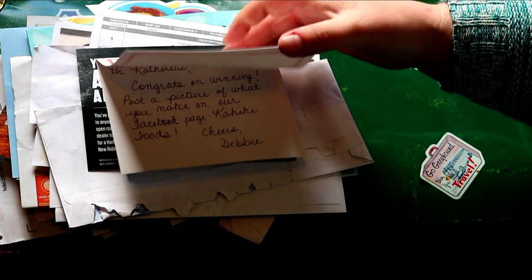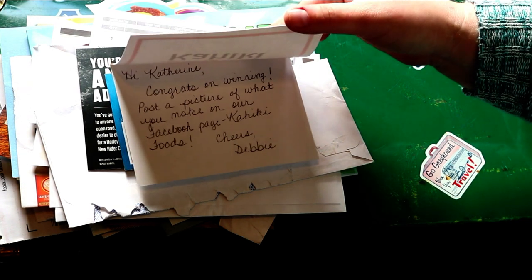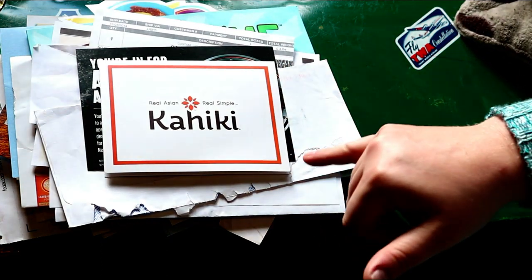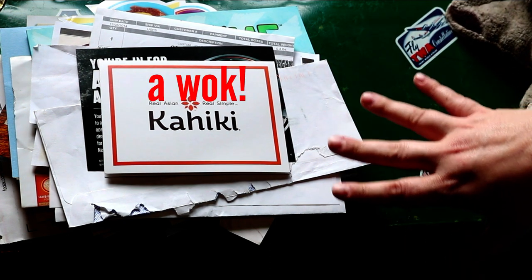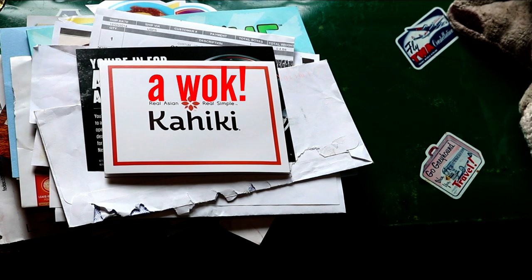This was a Kahiki blog win — a few coupons for this brand food, then some frozen food packages, and also a really nice big pan. I can't think of what they're called right now.